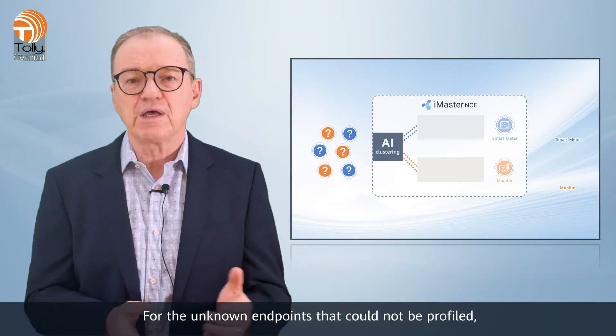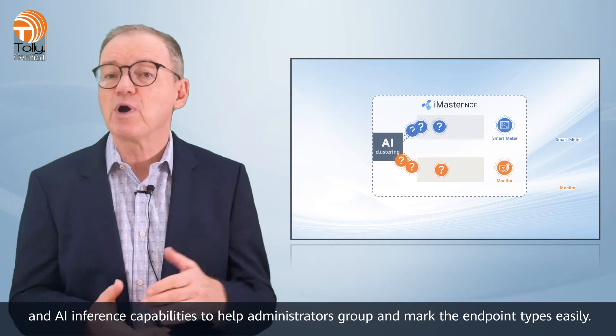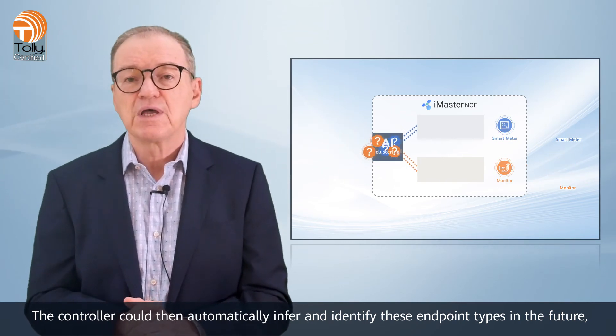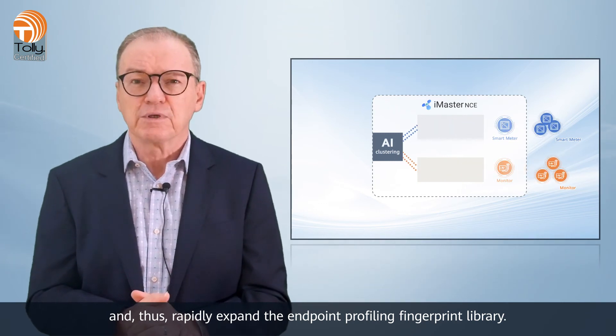For the unknown endpoints that could not be profiled, Tolle found that Huawei iMaster NCE Campus provided the clustering and AI inference capabilities to help administrators group and mark the endpoint types easily. The controller could then automatically infer and identify these endpoint types in the future and thus rapidly expand the endpoint profiling fingerprint library.